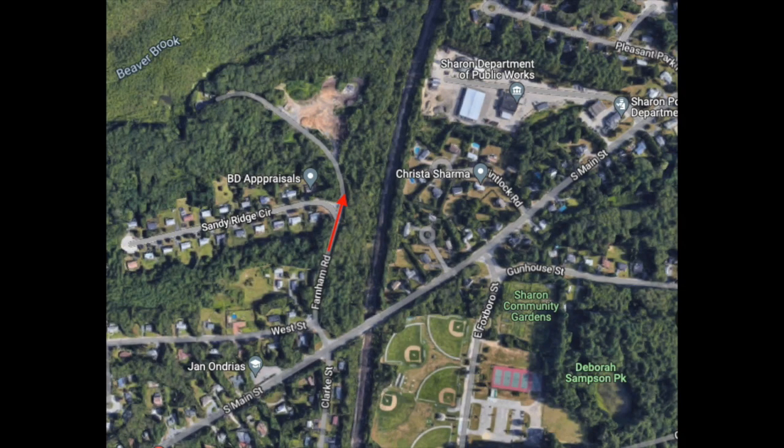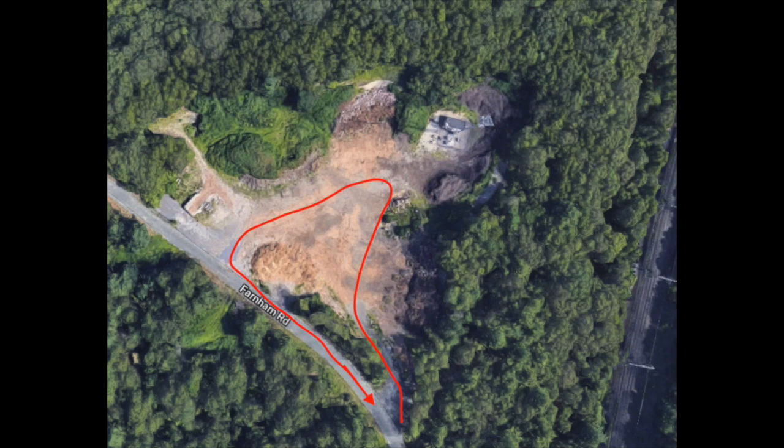The location is on Farnham Road. If you drive on South Main Street, you turn on West Street and then Farnham Road.